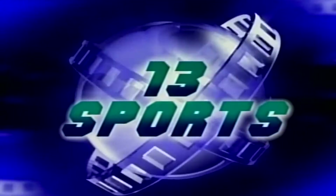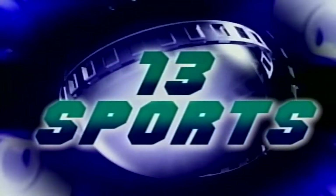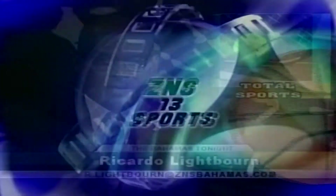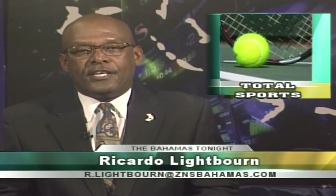Don't go away — sports is up next with Ricardo Lightborn. Welcome to Sports with Ricardo Lightborn. The Grand Bahama Tennis Association and the Grand Bahama Lawn Tennis Association are united as one, and the aim is to revamp the sport at the recreational level as far as tennis in the country — at the junior level as well. Kimberly Mullings has something for you on this one.